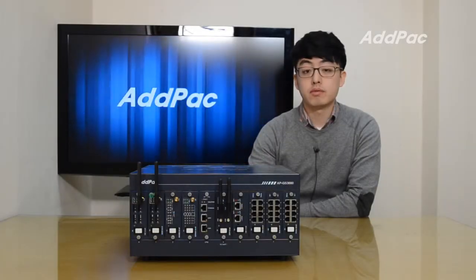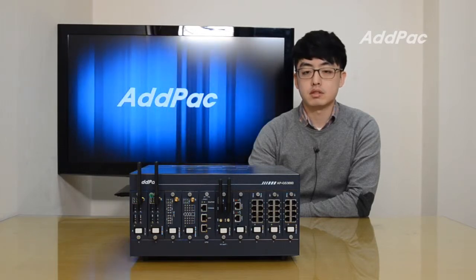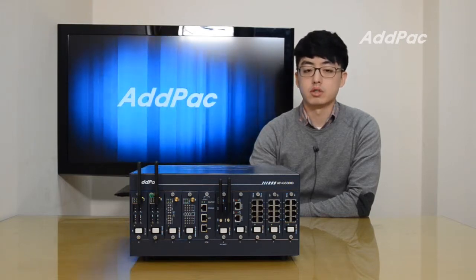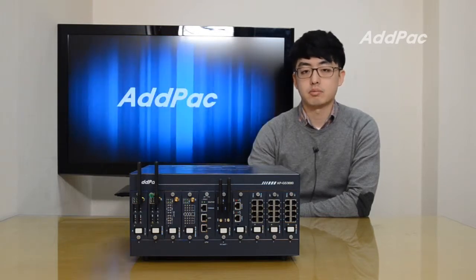With more than 14 years of experience in VoIP and GSM gateways, these diverse modules each with different value can offer customers a variety of call scenarios. For more information, please visit our website. Thanks for watching today.